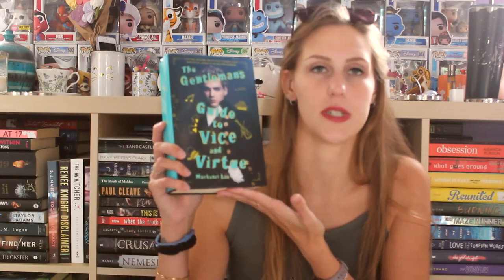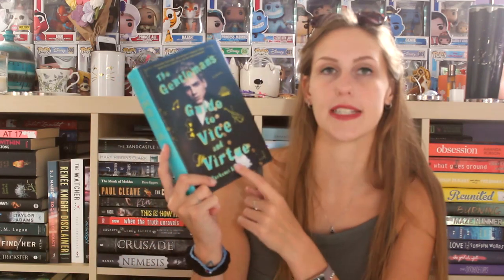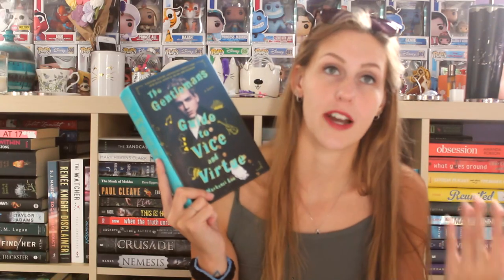The final book is one I found in a little library. I couldn't remember if I already had it on my shelf so I grabbed it — turns out I do already have it, so now I have two copies. I will probably be unhauling one depending on which is in better condition. It is The Gentleman's Guide to Vice and Virtue by Mackenzie Lee. This book has been around forever and I just still have not picked it up, so that is on me. I will eventually.